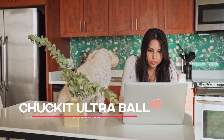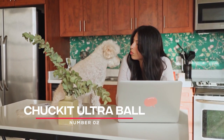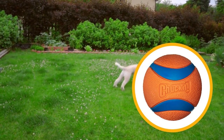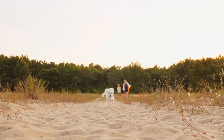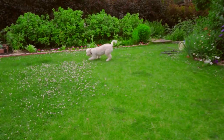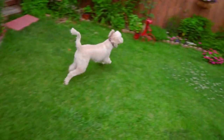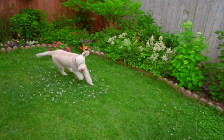Number 2: Chuck It Ultra Ball. Poodles love to play fetch, and the Chuck It Ultra Ball is the perfect toy for the job. It's made from high-quality rubber and bounces erratically, making it more fun for your dog to chase. Plus, it's easy to clean and can be used both indoors and outdoors.